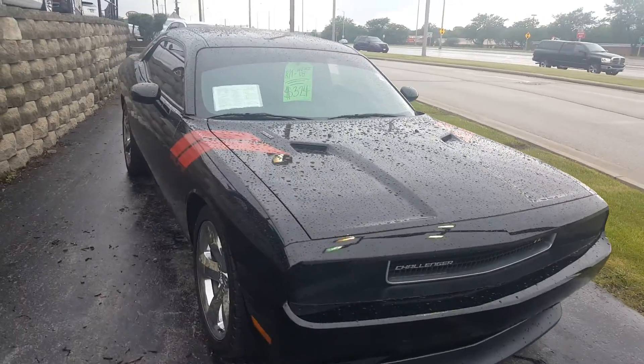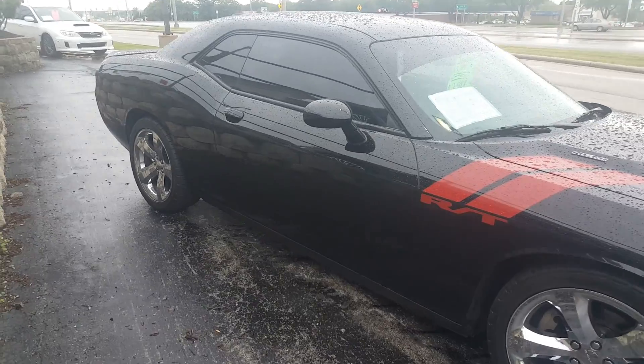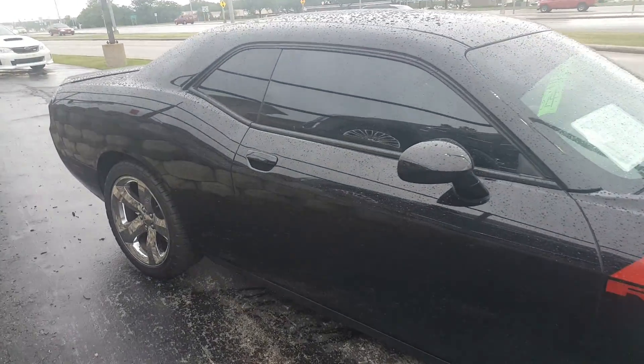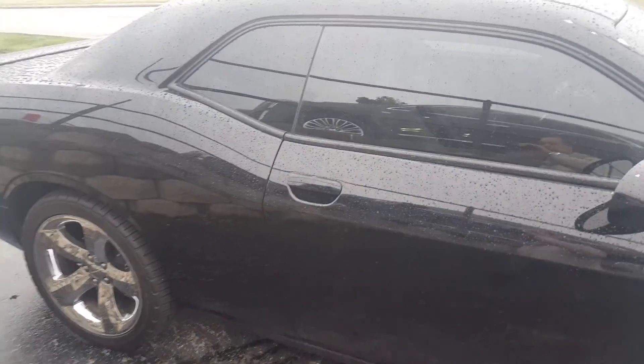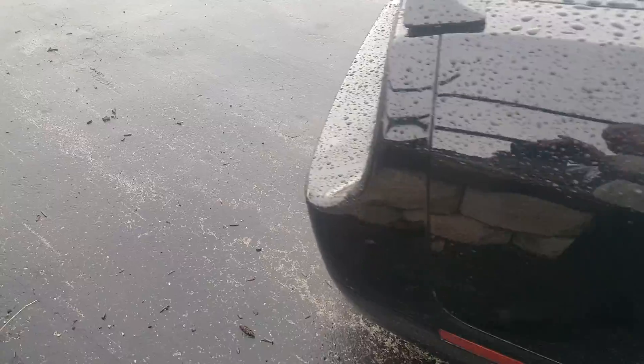Hello, Greg Prince with Boucher Buick GMC in Waukesha, Wisconsin. I want to show you a new unique vehicle in our pre-owned inventory. This is a 2012 Dodge Challenger SRT with a Hemi V8 engine.